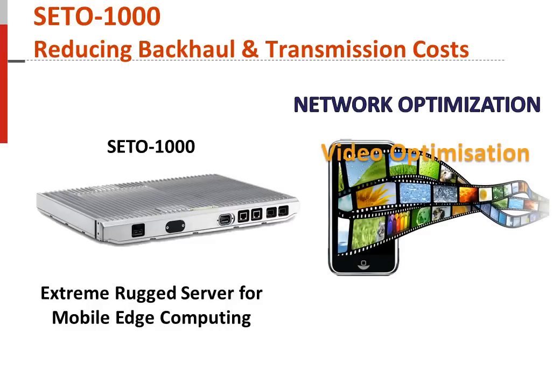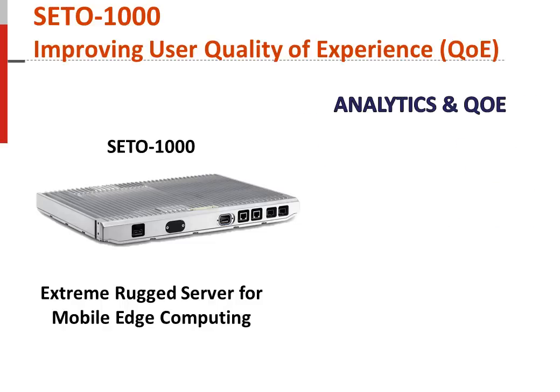And finally, implementing codecs and compression techniques at the edge to provide improved video optimization for broadcasters, cable providers, and video applications. Another key use case of mobile edge computing is to allow operators to improve the user experience by enhancing application responsiveness and quality.